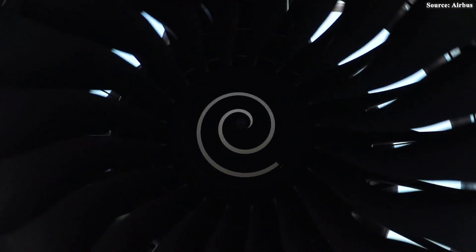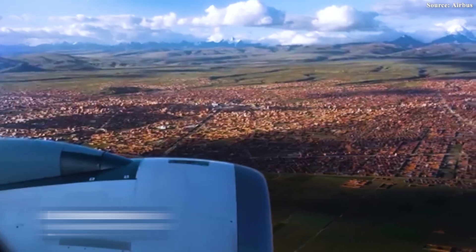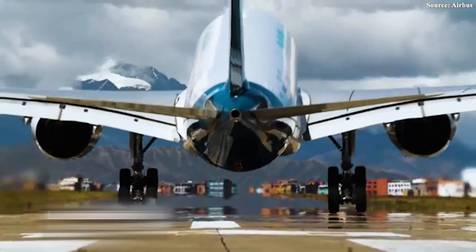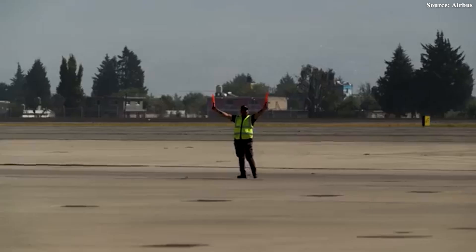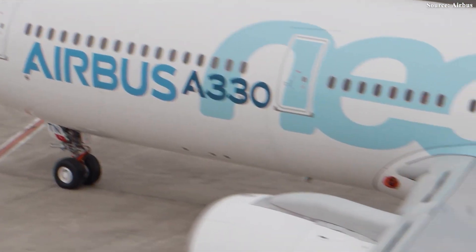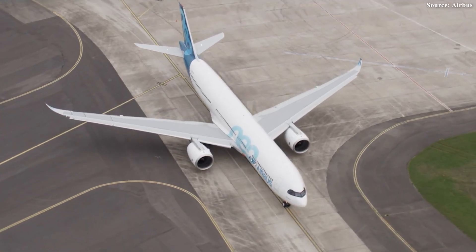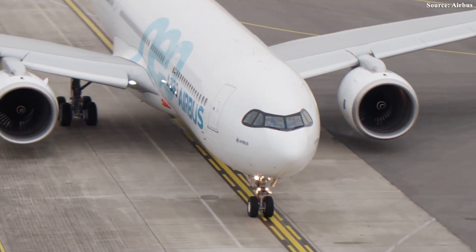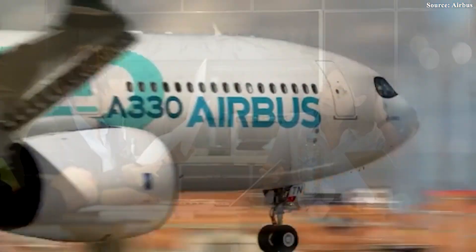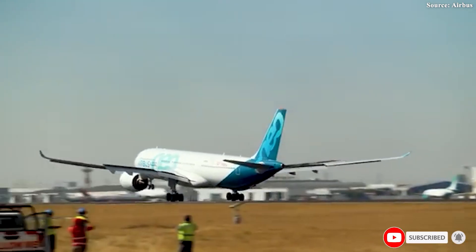The A330neo's journey has been anything but straightforward — from a rocky launch and sluggish orders to a resurgence powered by innovation, it has carved out its own niche in the market. What once seemed destined to be overshadowed is now proving to be one of Airbus's most valuable assets: a wide-body jet that blends the heritage of the past with the performance demands of the future. What do you think the A330neo is still lacking in order to become more widespread? Let us know in the comments, and subscribe for more deep dives into the battles shaping the skies above us.